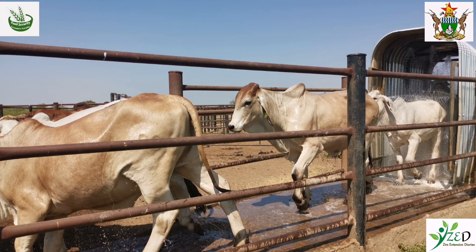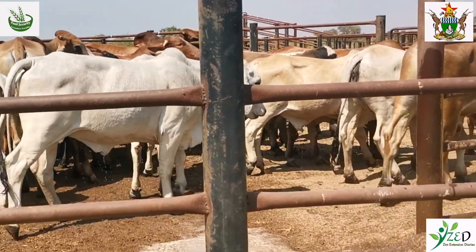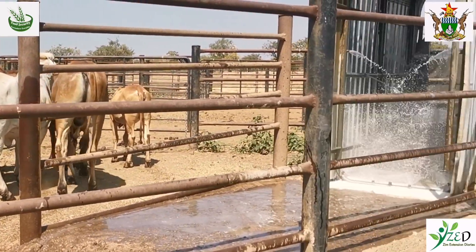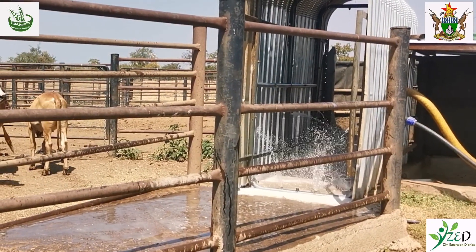The brown ear tick is gut-specific. For us to control it, we need to dip our cattle. That's the long and short of controlling the brown ear tick. Here we are seeing a large store farmer with more than 1,500 cattle, and they are using a spray with nozzles, which are effective to control the brown ear tick.